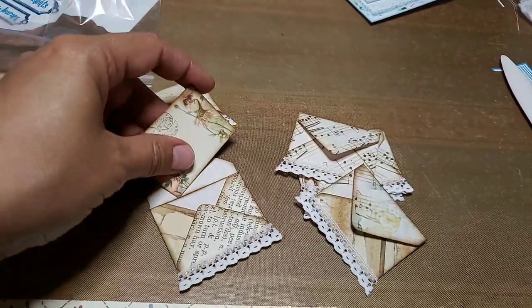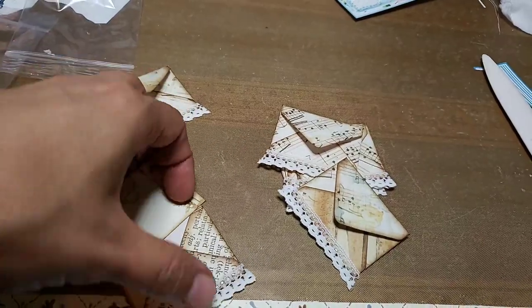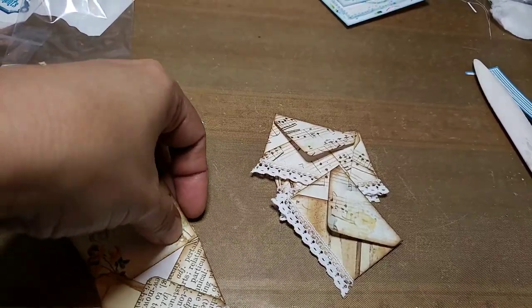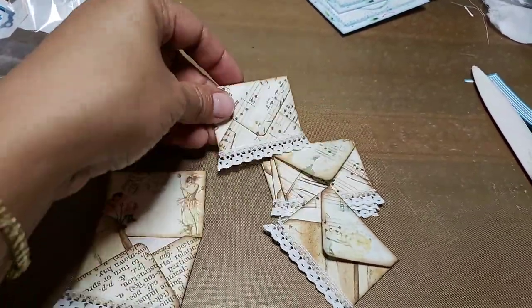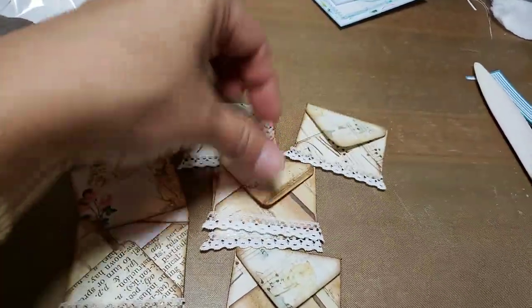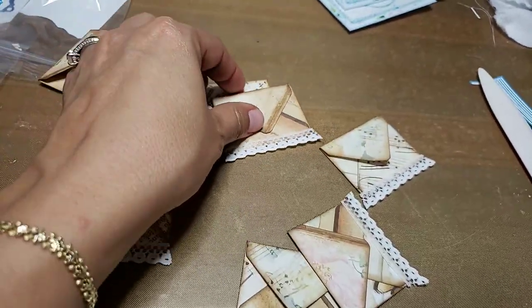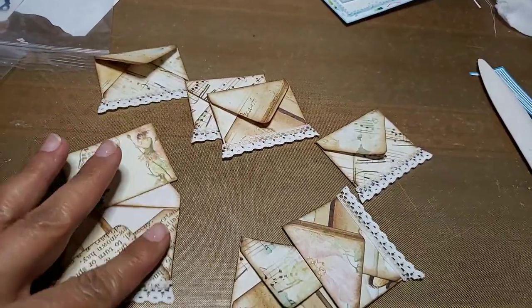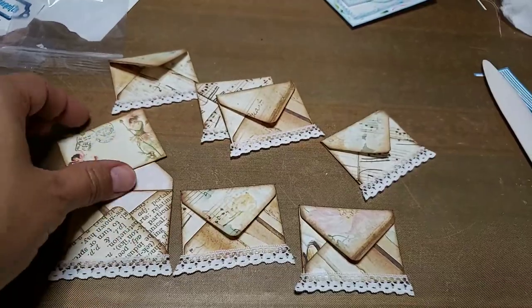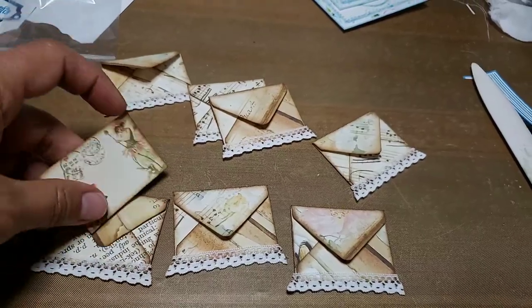I have these in the shop with free shipping as well — just add the discount code at checkout and it'll take off your shipping. I made them in packs of seven, with cute little lace detail. They look so pretty in projects, so I hope you guys check them out. I don't have many left but still have a couple.